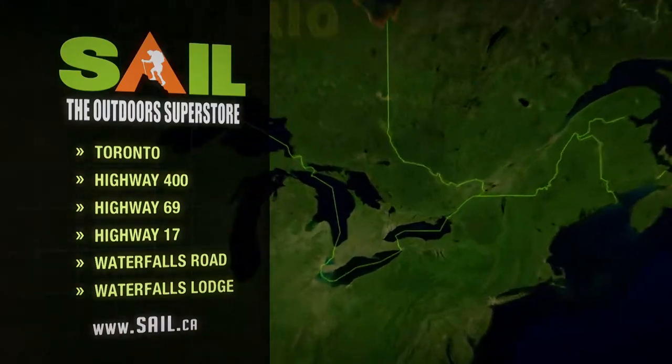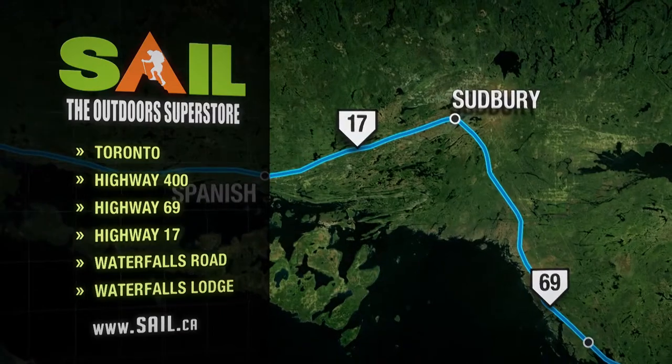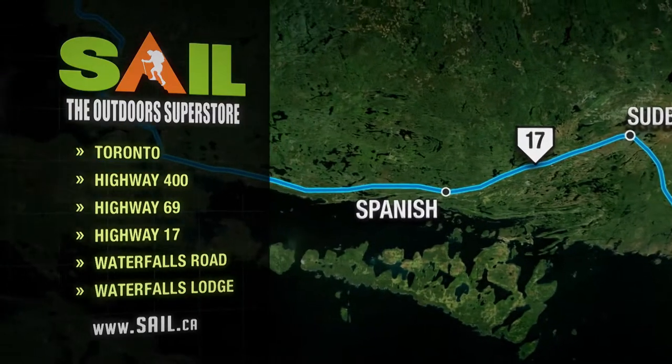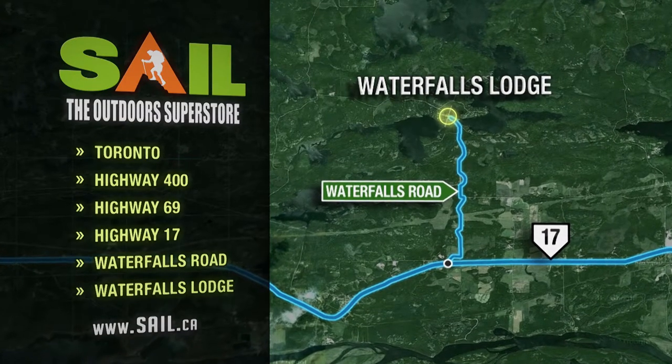To get to today's great smallmouth action, John and I first traveled north on Highway 400 to Highway 69. Next, we headed west on Highway 17. We finally turned north on Waterfalls Road to Waterfalls Lodge in Ontario's Algoma region.